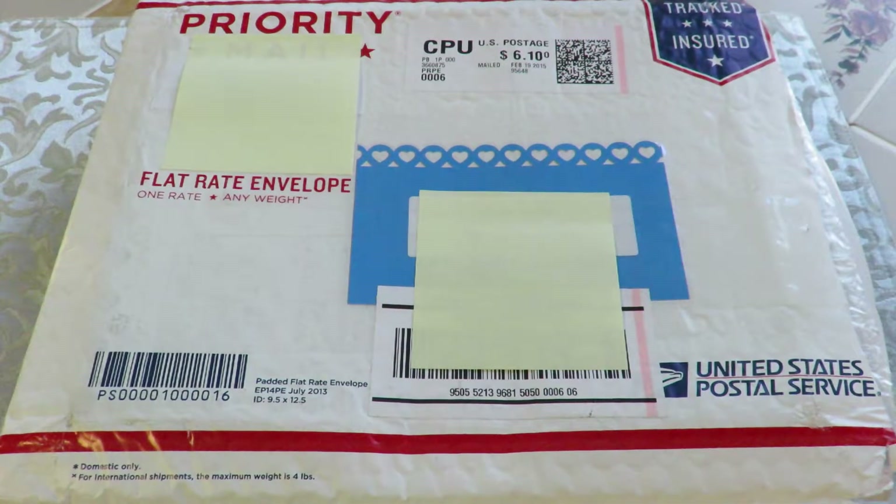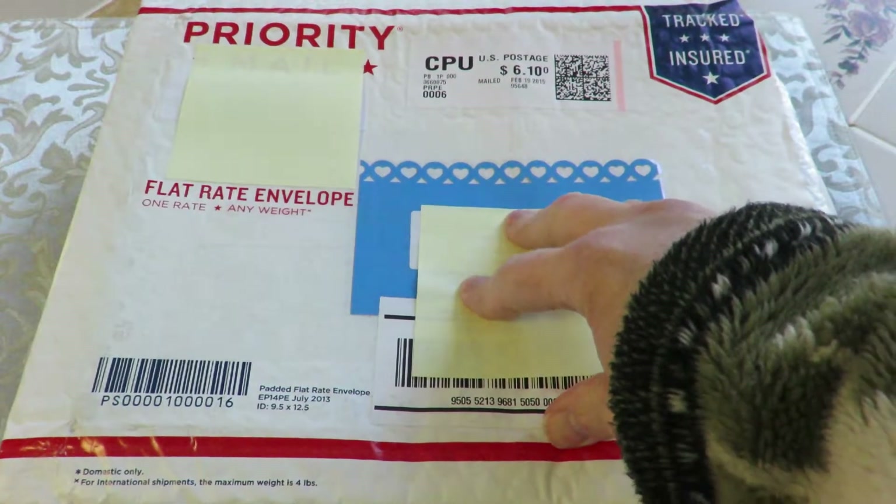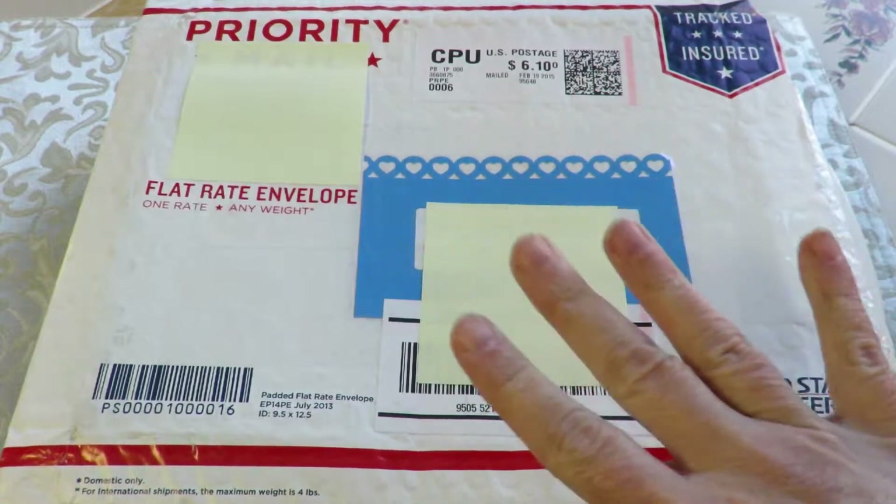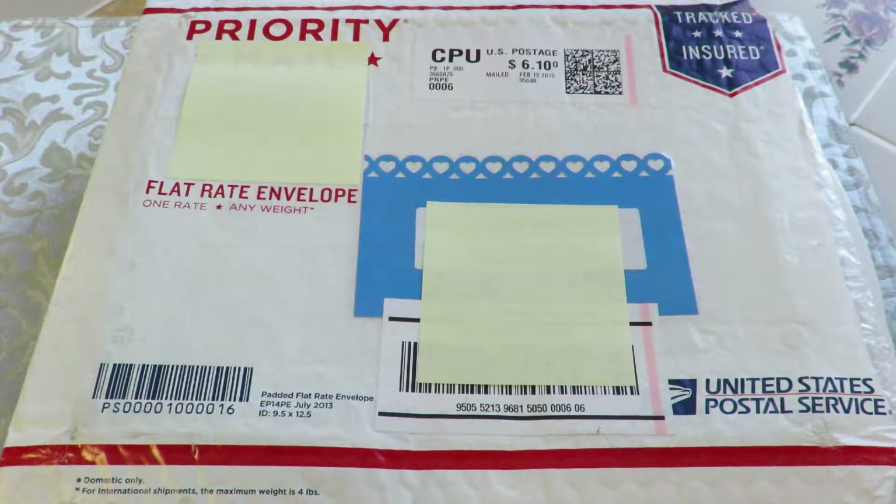Hi everybody, it's Kathy from Huckleberry Herbs and Art. When I came home from work today, I found this in the mailbox — it's from Crafty Irina. I was so excited when she PM'd me that she had something for me and wanted my address. I was jumping up and down like a schoolgirl.